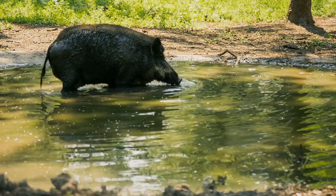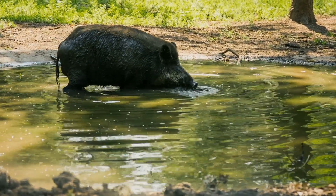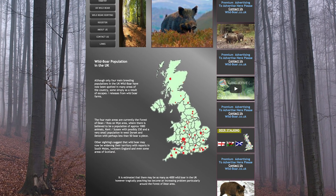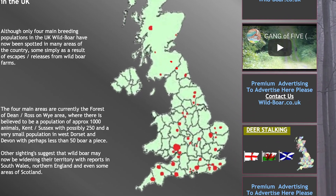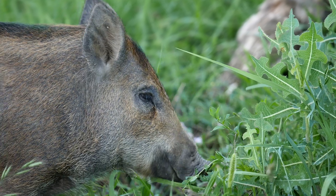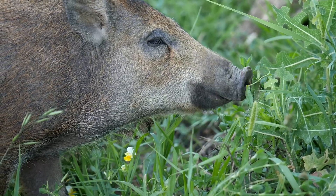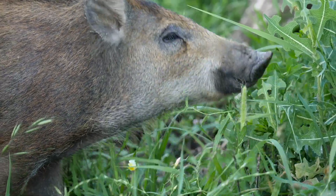Wild boar survived in England until at least 1300, but had been hunted to extinction by the 17th century. There's currently thought to be between 500 and 1,000 animals in the UK, with the biggest populations in Kent, East Sussex and the Forest of Dean in Gloucestershire, with others in Devon, Bedfordshire, Dorset and Scotland. Wild boar are among the most important of Britain's ecological engineers, but are threatened by the government's policy of allowing landowners to decide whether they should be allowed to survive.